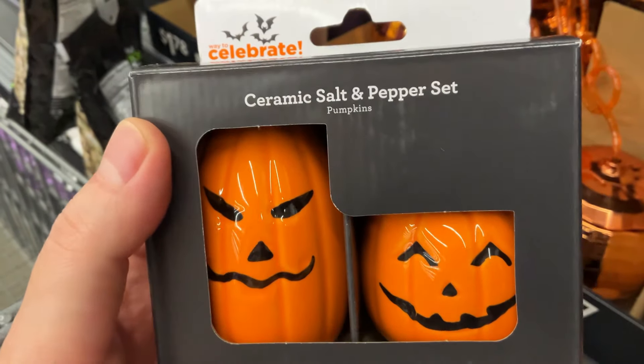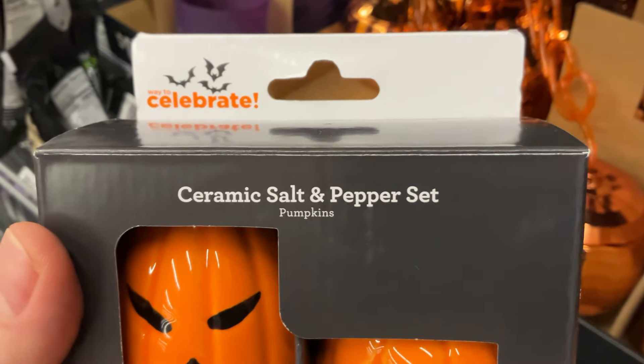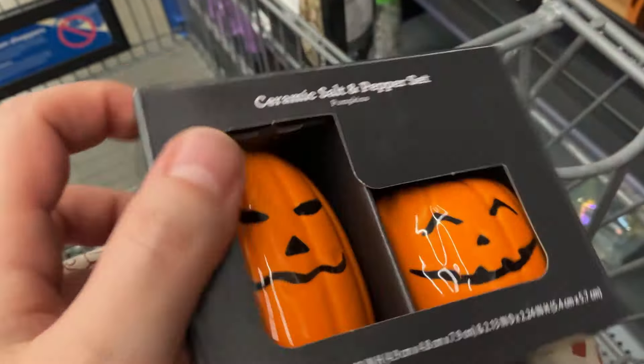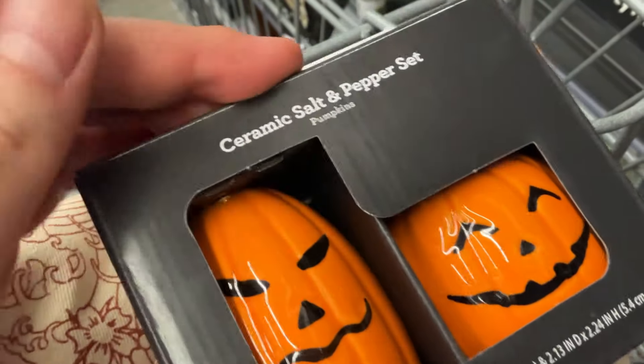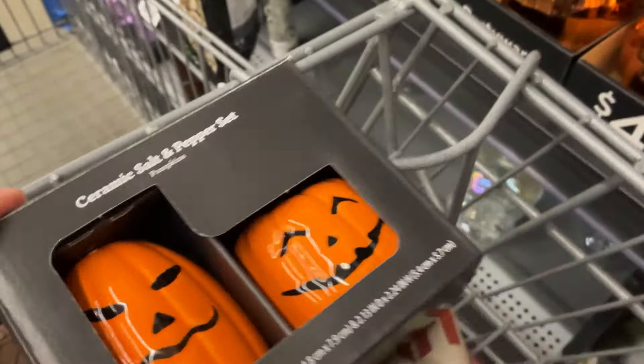I did get that candle. But I realized that the Walmart branded Celebrate ceramics have text in the back that says this item may contain lead. Here's what I got — the ceramic salt and pepper set. I love the fact that one pumpkin is tall, one is short. They're so cute, I bought them. I was super happy. They were like $3.50. Look at the back: this product can expose you to chemicals, including lead, which is known to the state of California to cause cancer, issues with birth, and so on.